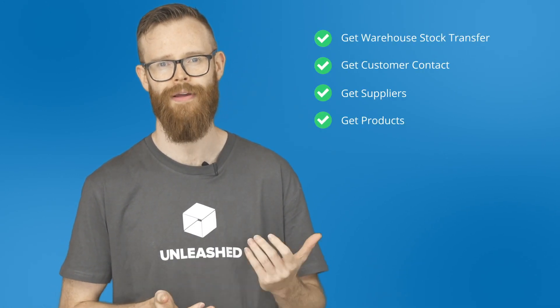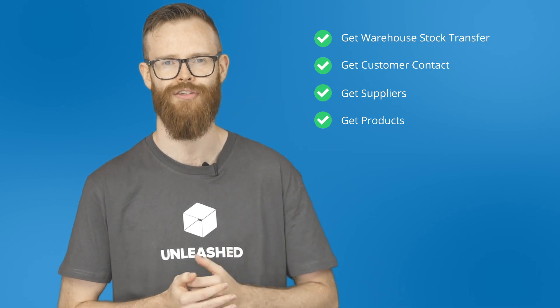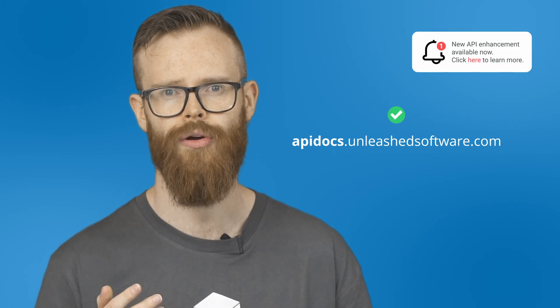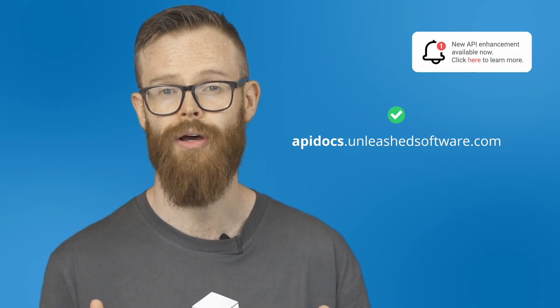Those are our enhancements for September and October, but as always we'll have more updates coming soon. Keep an eye out for future updates including GET updates for our APIs, in addition to a number of exciting feature updates. If you're interested in getting notifications of API breaking changes, make sure that you register at apidocs.unleashedsoftware.com and we'll send you early email notifications about these upcoming changes.